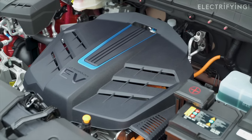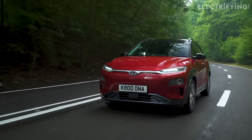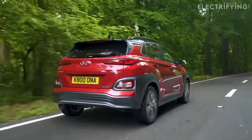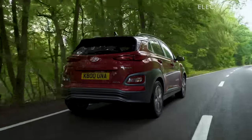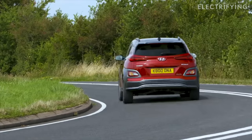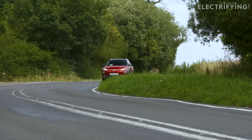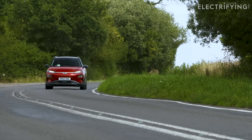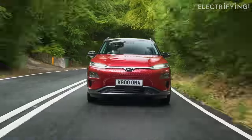That's exactly what the 64 kilowatt-hour Kona offered: 280-plus miles of WLTP range in the form of a small, practical soft-roader. And better than that, when the UK government was really pushing electric in 2018, it was offered with a £4,500 government plug-in car grant.